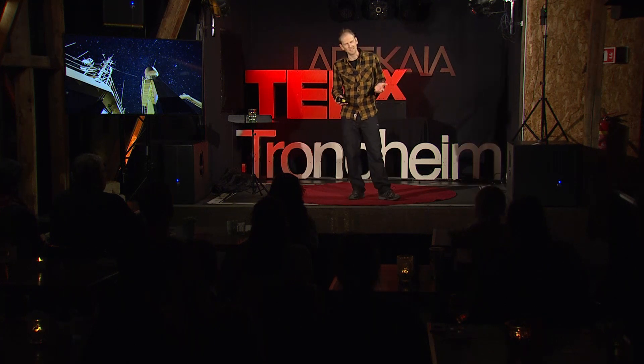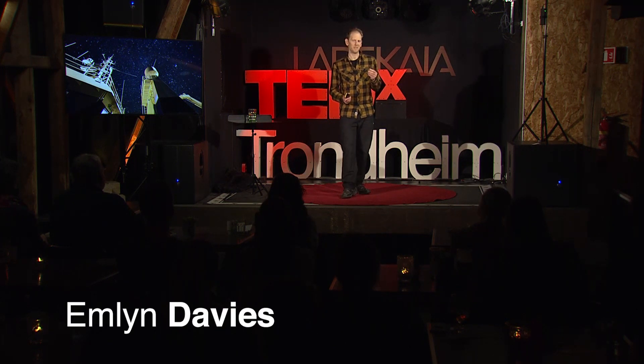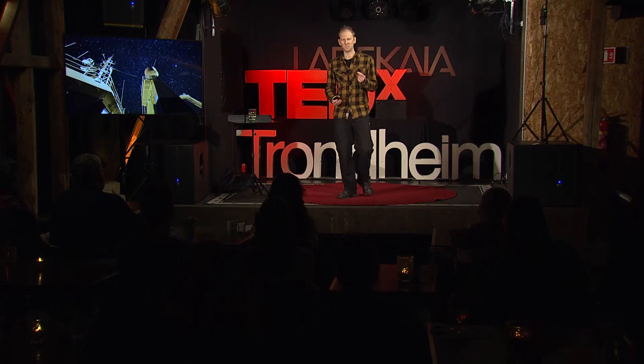Have you ever looked up at the night sky and seen the vast universe in which we're existing and felt really, really small? This is a great perspective to put on our everyday life. But I'd like to give you a different perspective, one where we can look down at the ocean, see millions of microscopic lifeforms and particles, and feel really big.